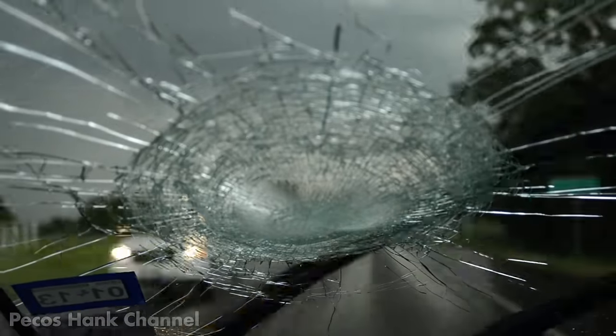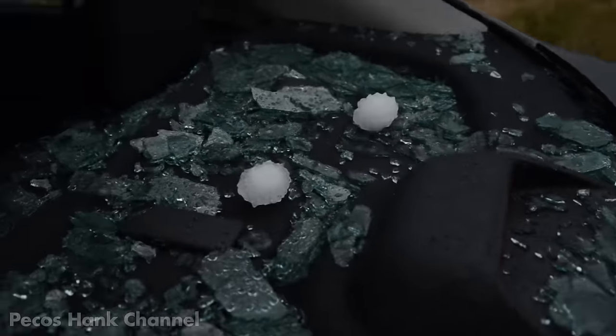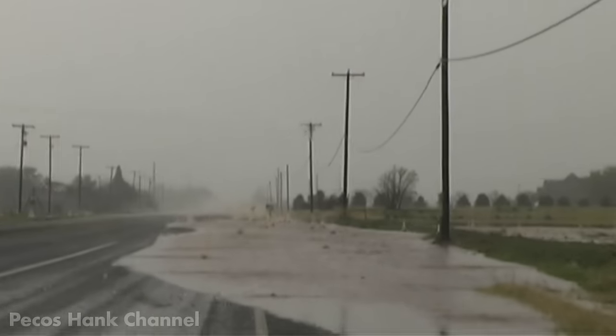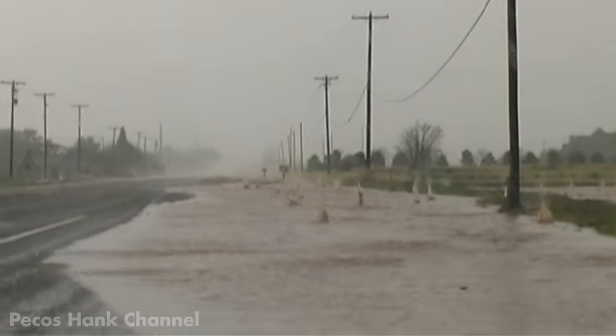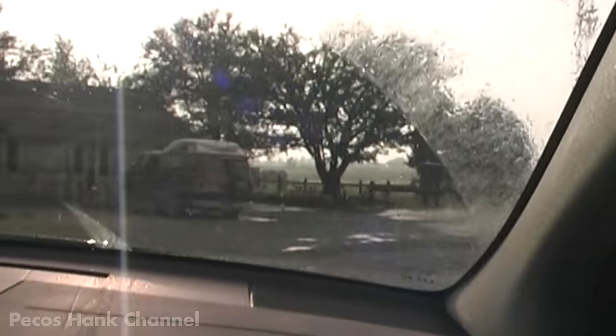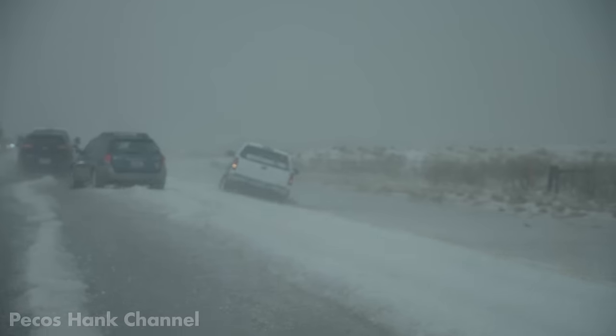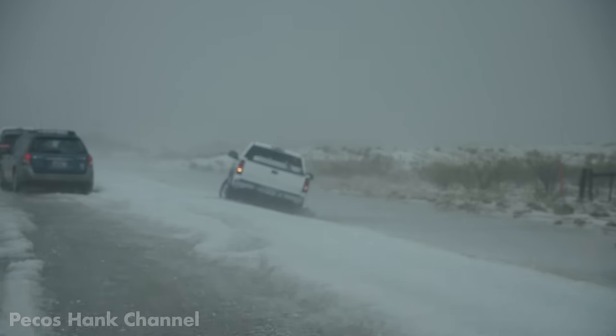Hailstones crash through windows. They shred trees and crops, pummel livestock, damage roofs, and wreak havoc on cars and everything underneath their path. Hail can turn a scorching summer ground into a winter wonderland in minutes.